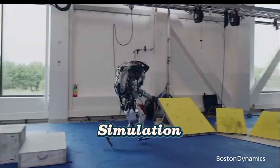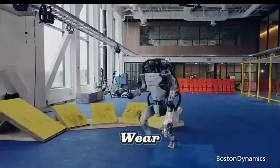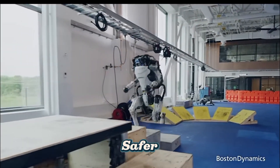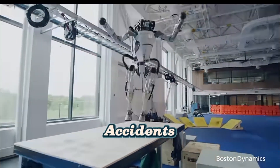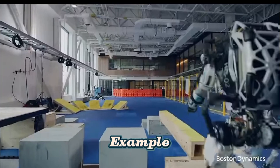Benefits of simulation: Robots can practice millions of times without wear and tear. It's safer — robots won't break or cause accidents. Faster learning is also possible, as multiple robots can be trained at once.